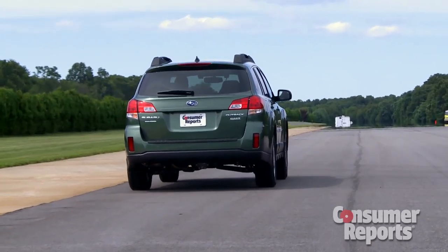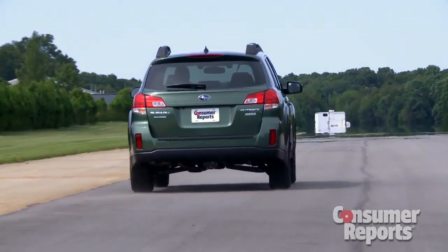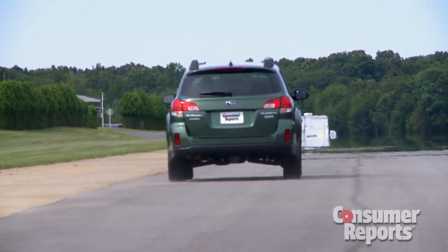Despite all the engine changes, the Outback is still pretty slow. There is a weight penalty that you pay for the standard all-wheel drive. The CVT can also cause the engine to rev fairly loudly. If you want more power, you can get a smooth six-cylinder.